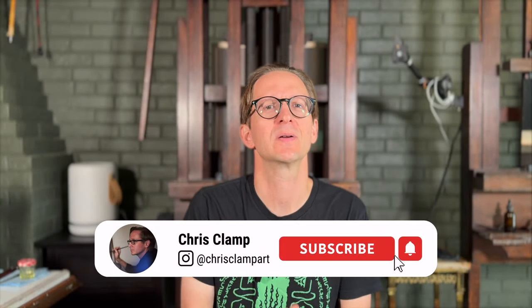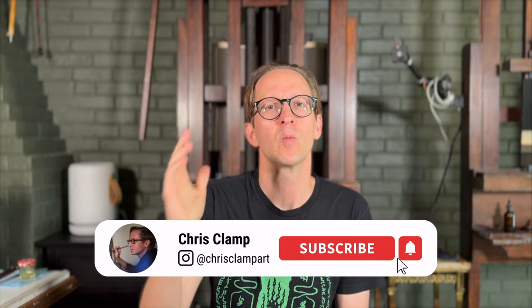Hello everyone, Chris Clamp here again and welcome back to my studio. It's been a bit and I apologize that it's taken a little while to get back to you with another video. However, I have a great reason. My wife and I finally took our honeymoon and we went to Europe and saw some amazing art. I cannot wait to tell you a little bit about what we had seen. But first, a brief introduction.